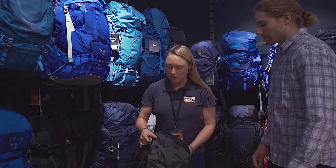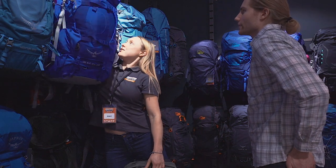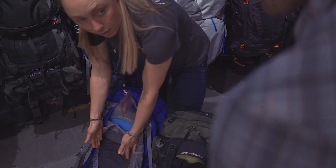We'll explain to you how packs are sized and the different back systems available. If required, we'll show you women-specific models. Any information you give us helps us assess which pack is going to work best.